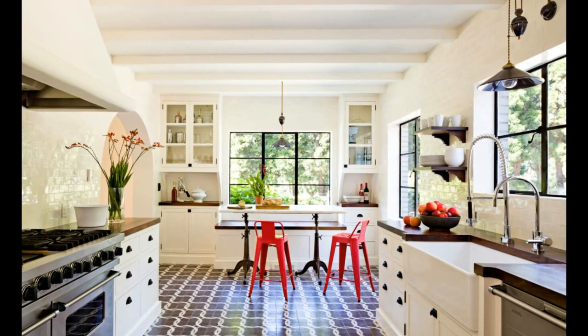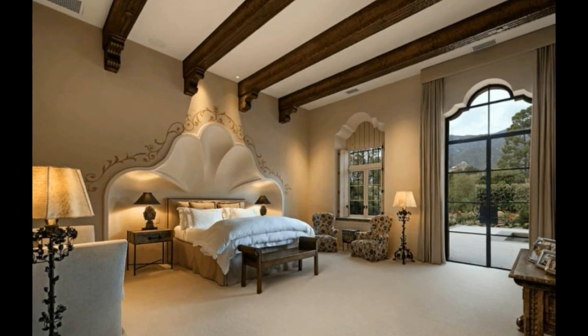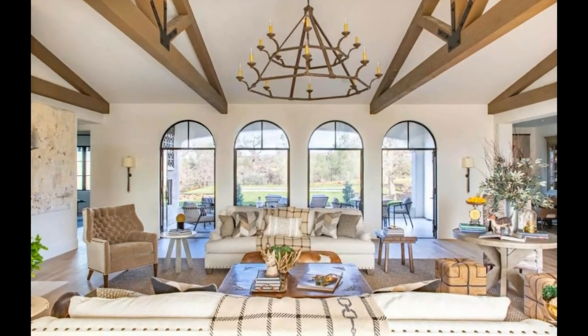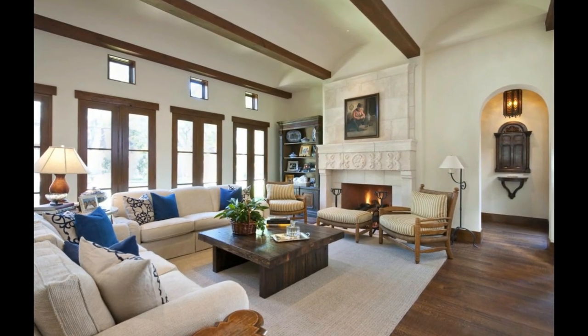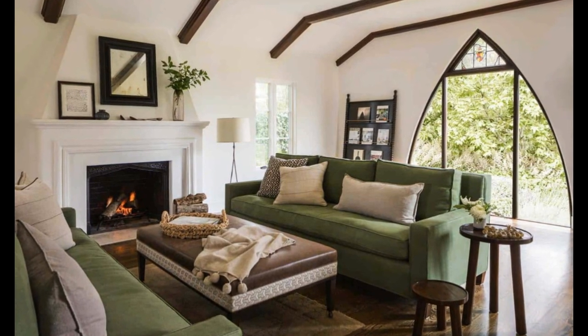Transforming your home with Mediterranean style interior design is a great way to add warmth, elegance, and charm to your living spaces. By using natural materials, bold colors, and intricate patterns, you can create a rustic and earthy feel inspired by the countries surrounding the Mediterranean Sea. Whether you want to transform your entire home or just a single room, these tips can help you create a beautiful and inviting space that reflects the beauty of the Mediterranean region.